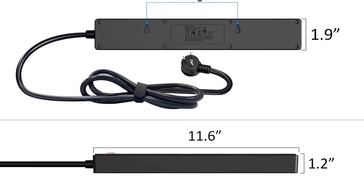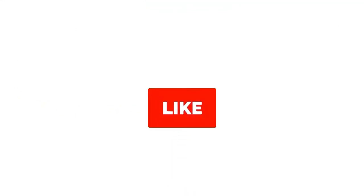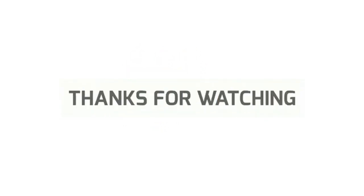Feel free to share your feedback. Like, comment, and share our video. Do subscribe and hit the bell icon to get more videos like this in the future. Thanks for watching.